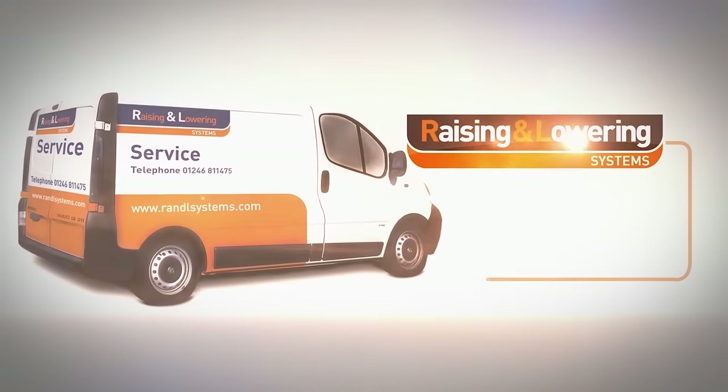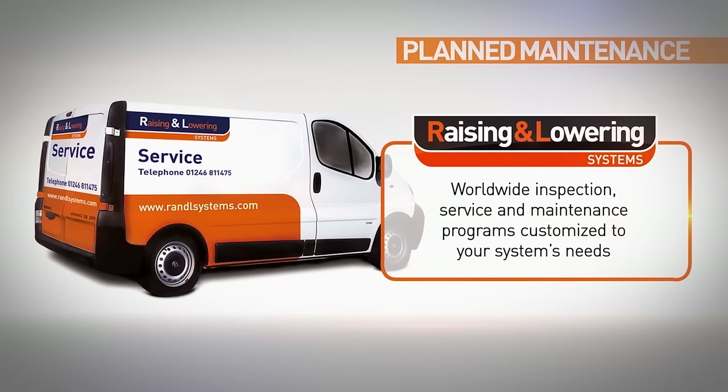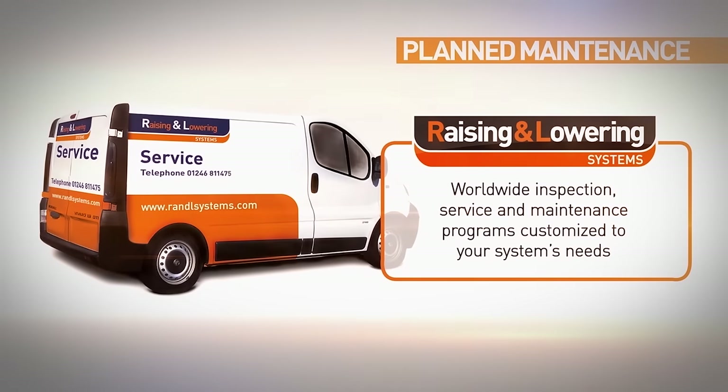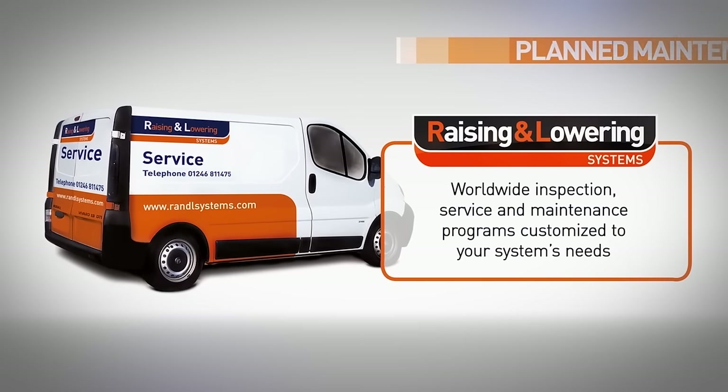It is essential to make sure your lifting equipment is safe to ensure you adhere to current legislation. Our specialist lifting equipment engineers offer worldwide inspection, service, and maintenance programs customized to your system's needs.